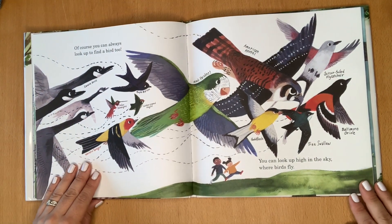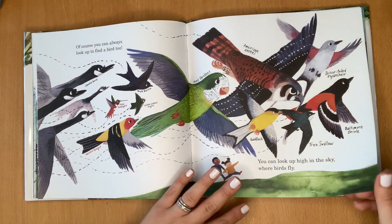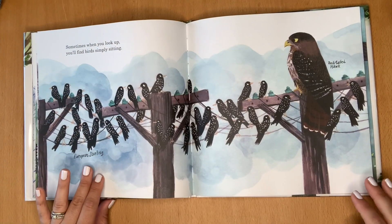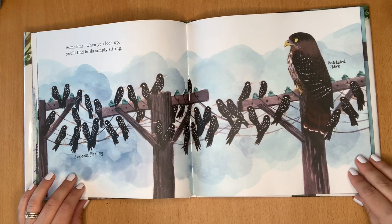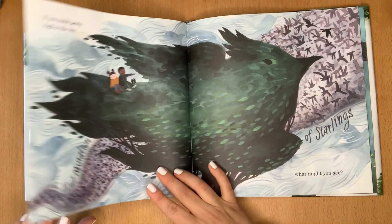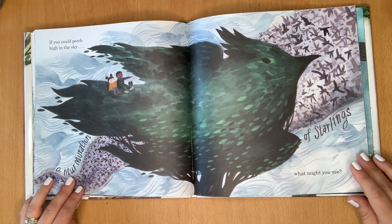Of course, you can always look up to find a bird, too. You can look up high in the sky where birds fly. Sometimes, when you look up, you'll find birds simply sitting. If you could perch high in the sky, what might you see?